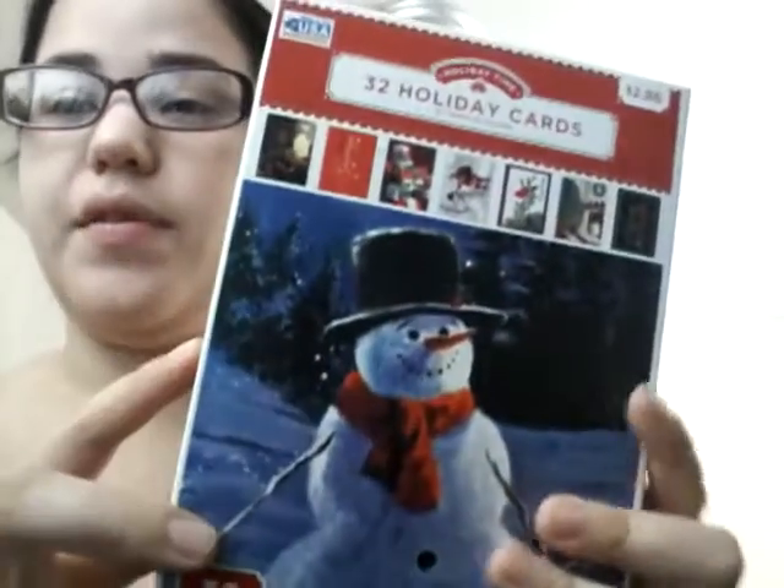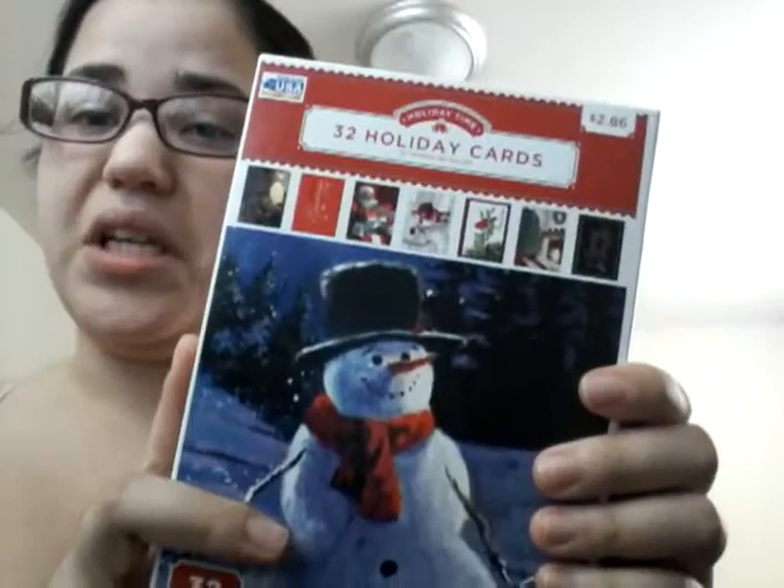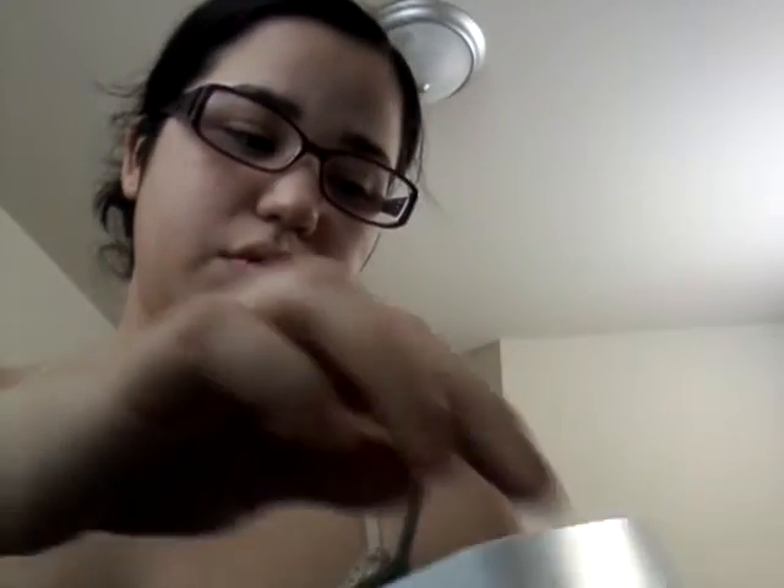I'm here with a small haul. I'm going to start with what you guys are standing on, which is this box of holiday cards. They had these 75% off at Walmart, so it was $2.86 — a pretty good deal, less than a dollar per card. This comes with 32 cards and envelopes, so they're just standard, nothing too fancy — just your standard Merry Christmas, Happy Holiday cards.